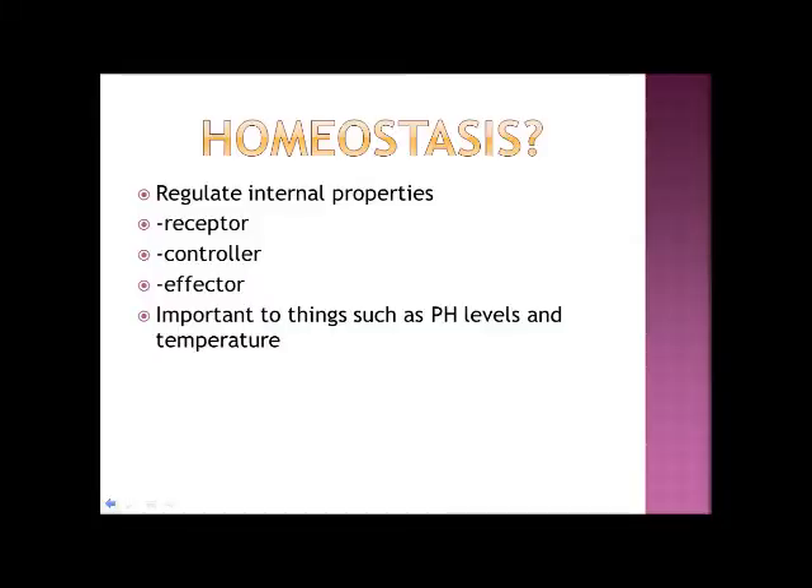So what is homeostasis to begin with? Homeostasis is systems that are used to regulate internal properties and help maintain normal conditions to consistently run a body. These may include things like pH level or temperature.